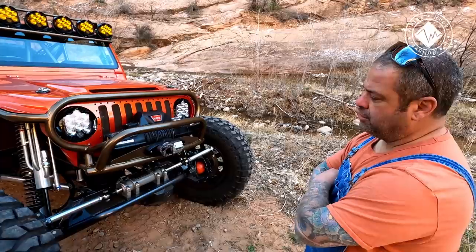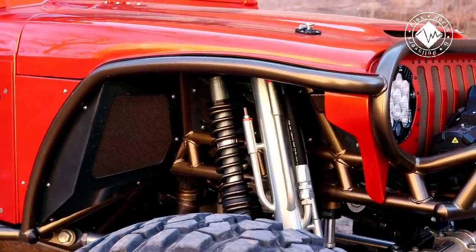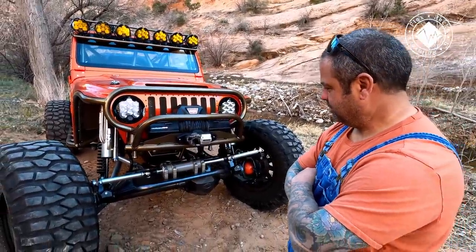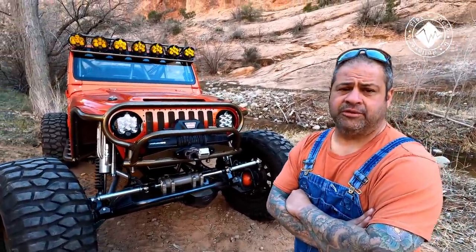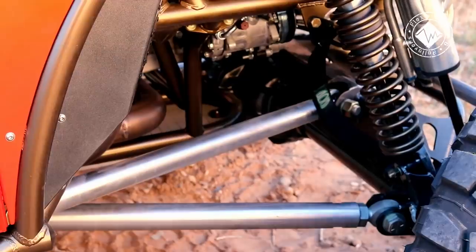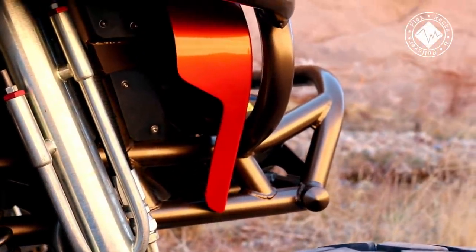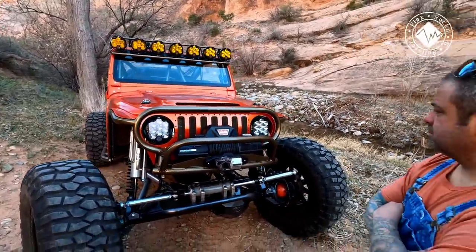What kind of suspension setup do we have in the front? We're running 2.0 Radflow coilovers and a 2.5 and 5.2 bypass from Radflow. Bump stops are also Radflow — a nice matching pair. You can see Wide Open Design limit straps. The car was designed for 50/50 travel so it can run both in the desert and out here rock crawling. All aluminum link bars, and up front there's a Warren winch with a Factor 55 hook.